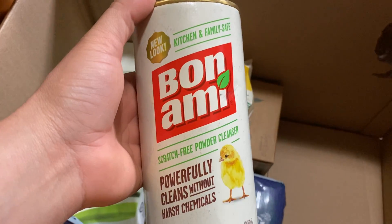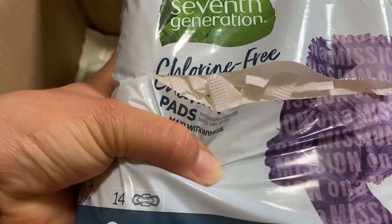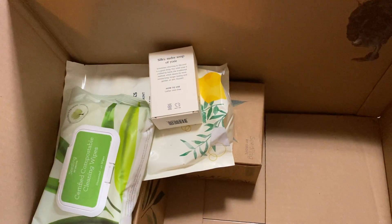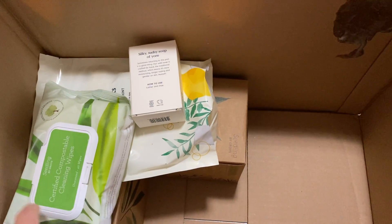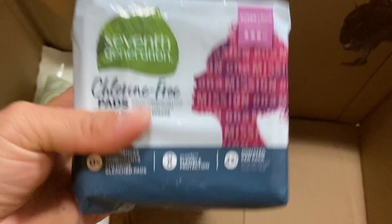I also got a powder cleanser to fill my order up to $49 to get that free item. You can use it in the bathroom and kitchen. I bought some chlorine-free pads — I don't know why the packaging is cut like that, I hope it didn't damage anything else. These are Seventh Generation maxi pads with wings, overnight. I've tried their detergents and dishwasher stuff before, but never their personal care items.